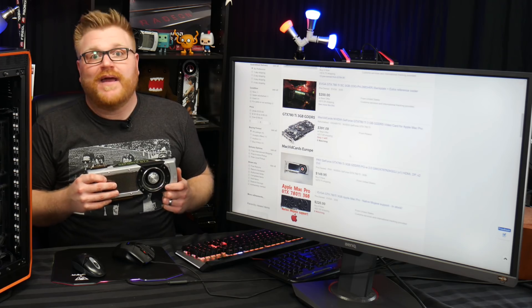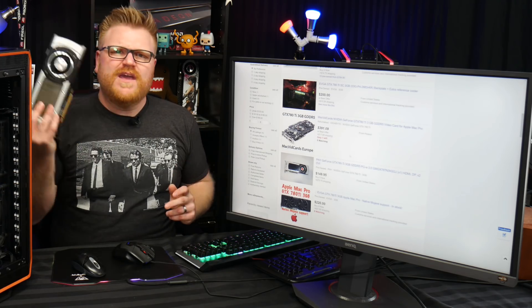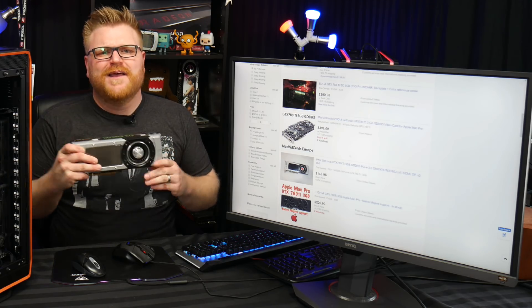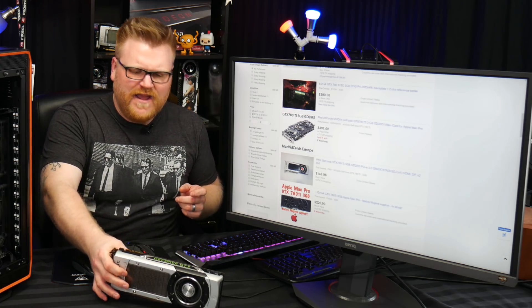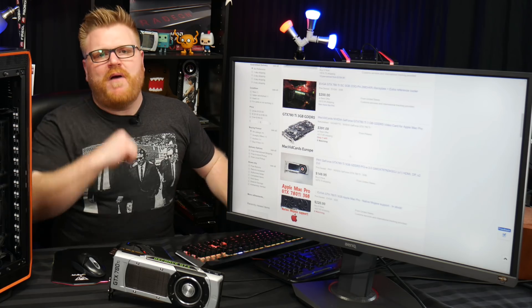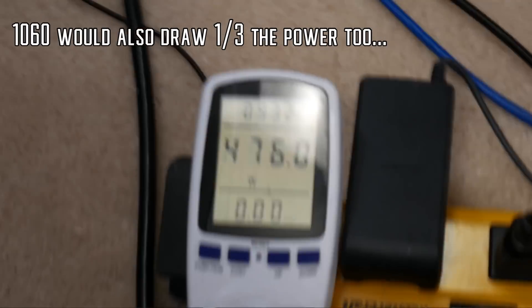They don't tend to die quite like AMD cards — at least not in my experience, a lot of people would probably argue that point. But if you pick up an NVIDIA card from Kepler or beyond, they usually just run forever. So at least there's that. It's a great budget card to get these days, but keep in mind a 1060 3GB can be just a schmidgen faster.